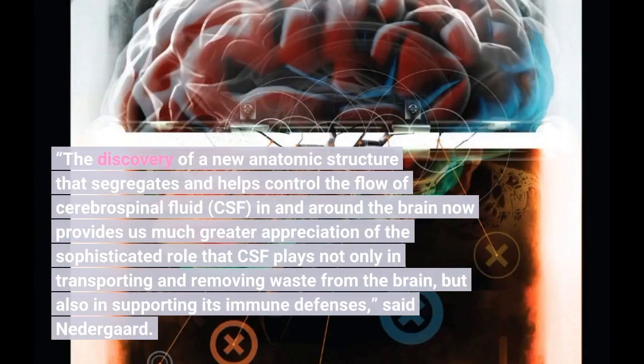The discovery of a new anatomic structure that segregates and helps control the flow of cerebrospinal fluid (CSF) in and around the brain now provides us a much greater appreciation of the sophisticated role that CSF plays not only in transporting and removing waste from the brain, but also in support.